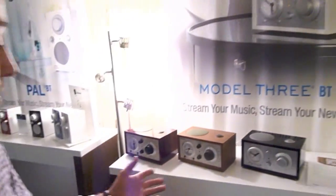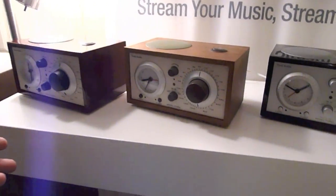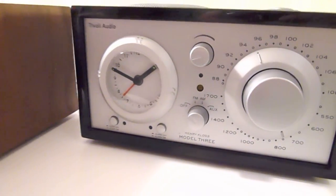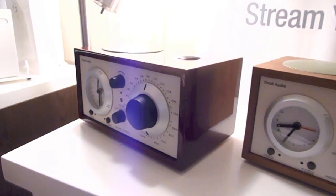We're also introducing our Model 3 alarm clock radio, which has been in the company for several years. Now it's Bluetooth enabled — it's a great piece for the bedroom. We do great business with hospitality. It's an AM-FM analog tuner, basic simple alarm clock settings with Bluetooth streaming capabilities.